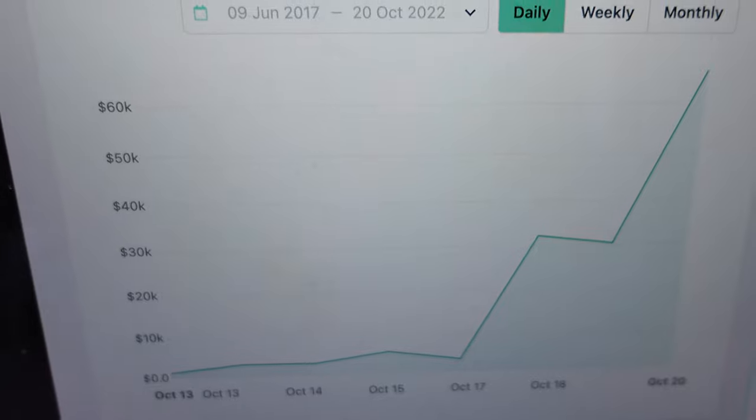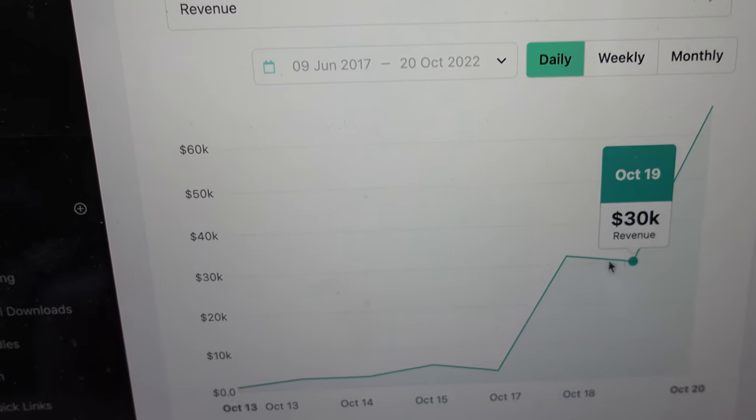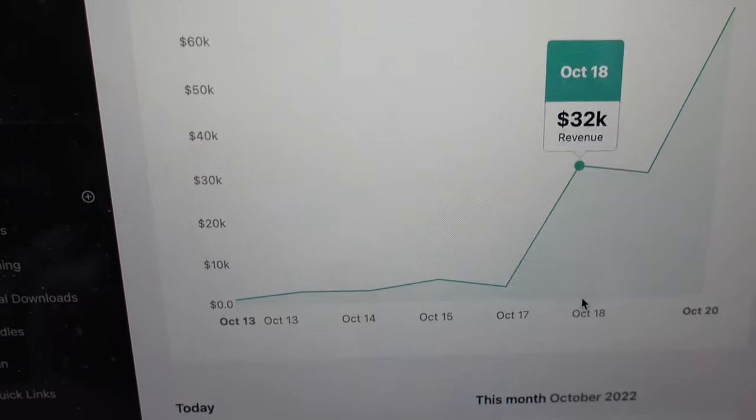I wanted to let you know what's going on with the launch. Here's the Teachable behind-the-scenes: we have a big spike here — $66,000 yesterday, $30,000 and $32,000 on the first day of launch. Grand total for the month so far is $168,000, and it's only about two and a half to three days into my launch. The amount you make in a launch really depends on your audience size, your course price, how long you've been selling, and how good you are at selling.